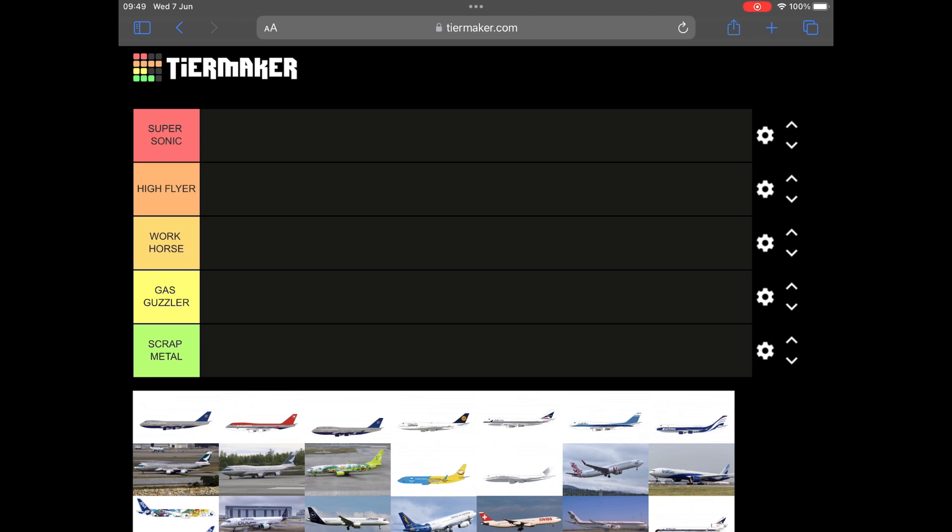Before I get started today I'd like to point out that I don't hate Phoenix models — it seems to be a concept going around in some people's heads. In fact I own 156 models branded as Phoenix, which is probably more than many people have in their collections in total. They are the fourth most popular brand in my collection — I have more Phoenix than Panda, more than JC Wings, more than Dragon. The only brands I have more of are Aeroclassics, Gemini, and NG.